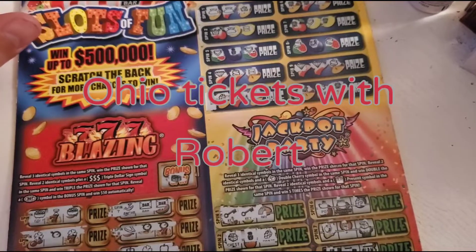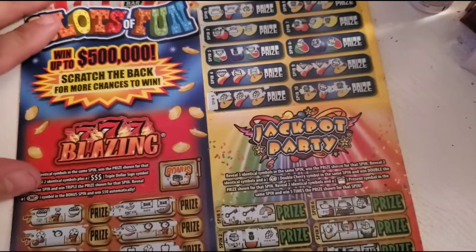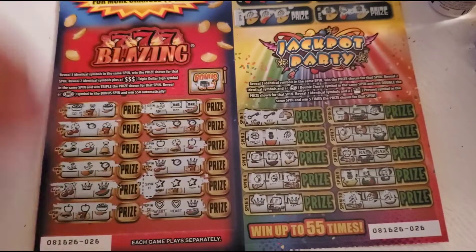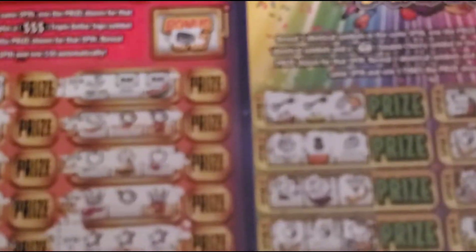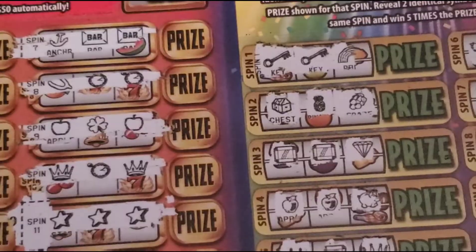Welcome back to Ohio Tickets with Robert. We're doing a little reveal of the Slots of Fun. I have two wins on the front and a win on the back. Let's focus on the wins on the front.